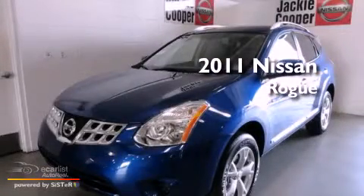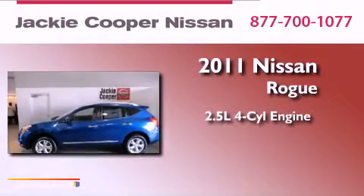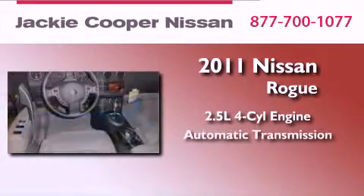This is a brand-new 2011 Nissan Rogue. It has a 2.5-liter 4-cylinder engine and an automatic transmission.